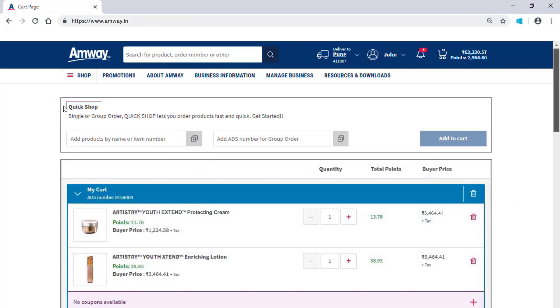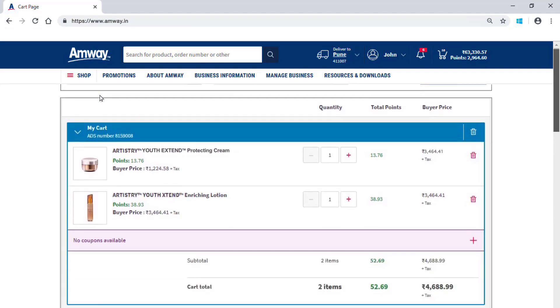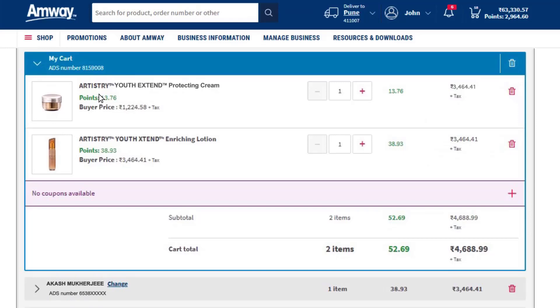The Quick Shop option can be used to place orders quickly. For each Amway direct seller in the group, you can verify the product quantity, points and product price.